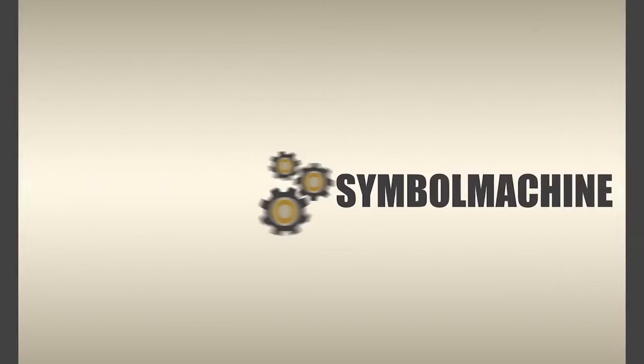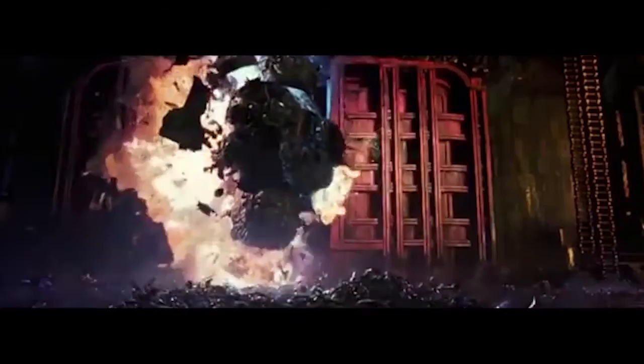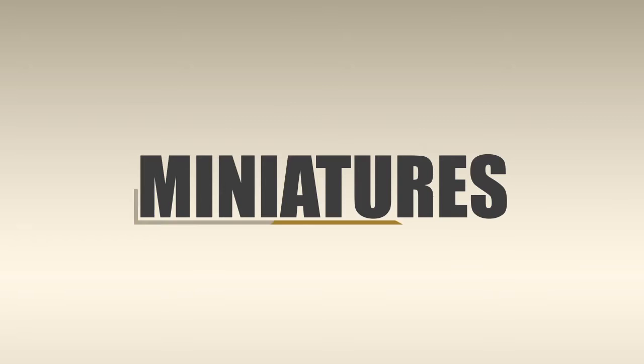Hi everyone and welcome to a new episode of Symbol Machine video series! In this short documentary we will analyse a special effect which has fulfilled an extremely important role in the history of cinema and more in general of motion pictures before the coming of CGI: the use of miniatures!